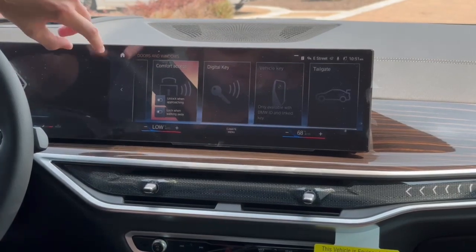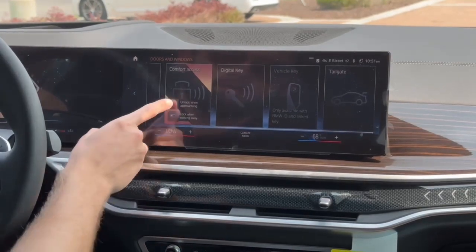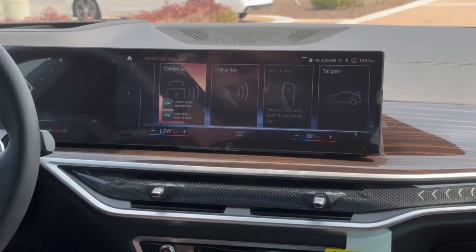Here I've got two hotkeys: one that says 'unlock when approaching' and the other says 'lock when walking away.' I'll just turn those on real quick. Simple as that. And now we get to see it in action.